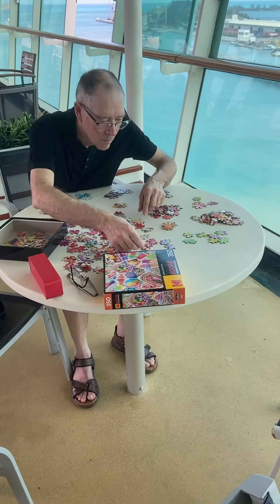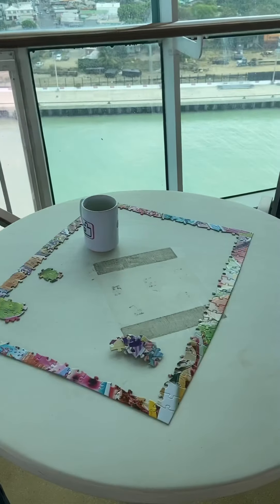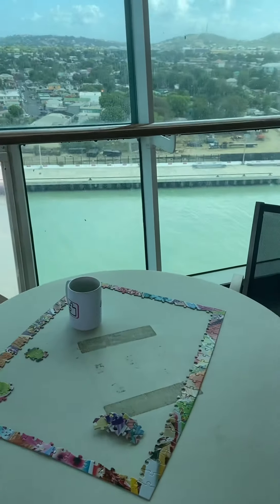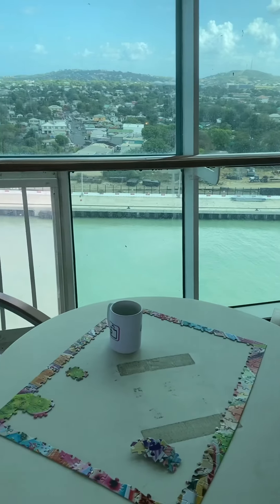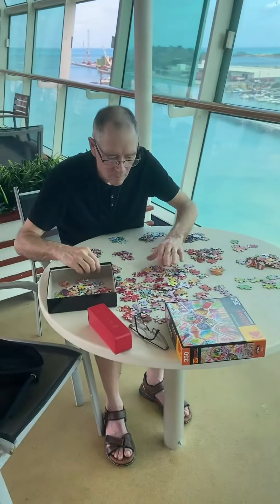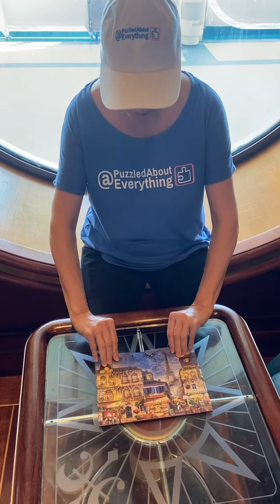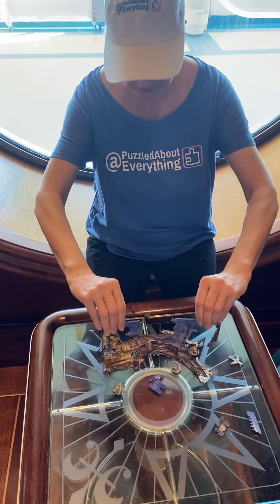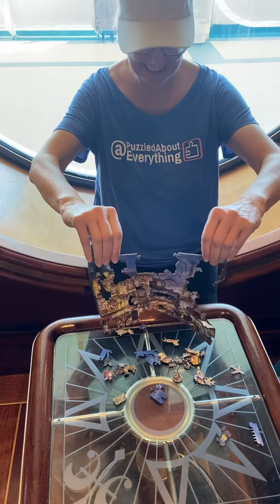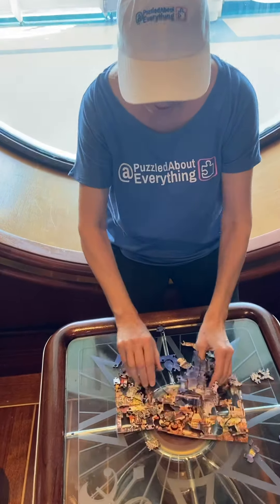I did do two other puzzles. One was in the Windjammer and it was nice — a sunny day. However, it was really windy and I was paranoid about losing a piece, so that's why I moved to the library. I also made a third puzzle in the Schooner lounge. The lighting was all right there, but it was a glass table that I had to work on and that was difficult. I love cruising and I will always bring puzzles with me. You meet some people and have a great time. Thank you.